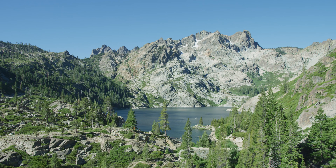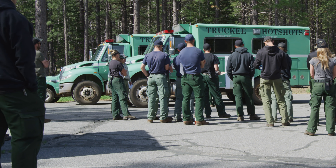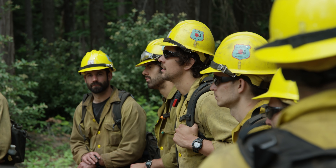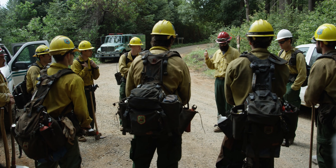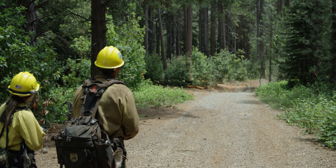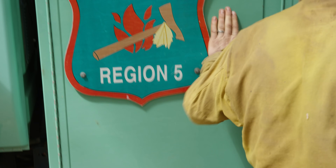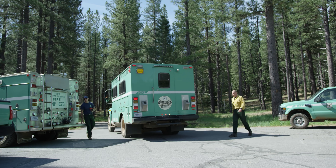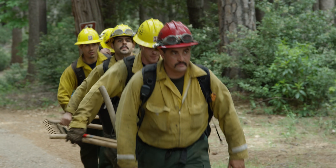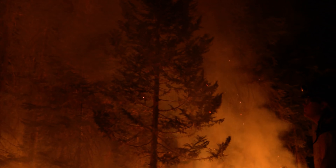It's spring in the northern Sierra Nevada mountains, and all across the Tahoe National Forest, wildland firefighters are getting ready. Fire season is coming. This summer and fall, wildland firefighters will be on high alert. When smoke is reported, Tahoe National Forest firefighters respond. Even small flames can grow into a large, destructive wildfire.